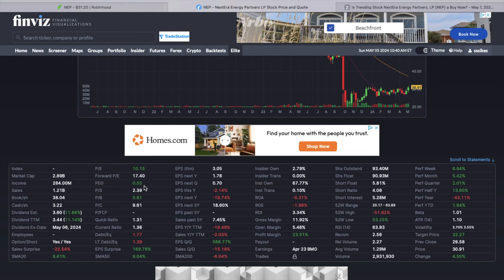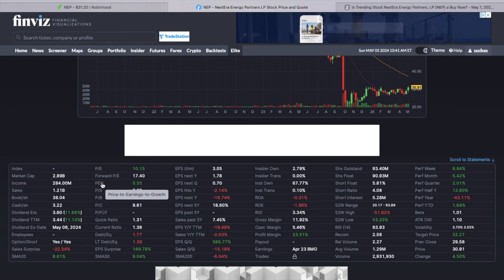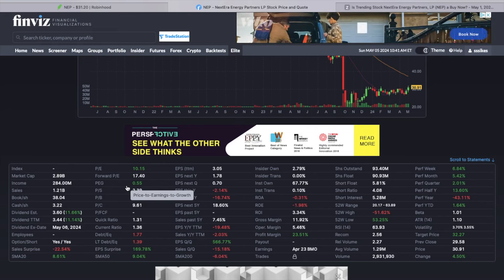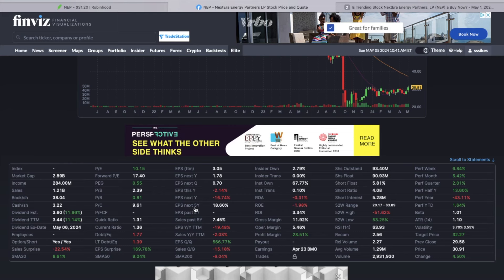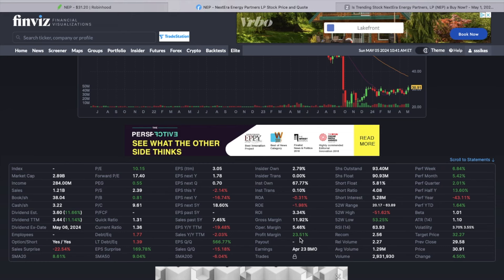The PEG ratio — the price to earnings to growth — takes growth into consideration. Below a two is usually pretty good, one is outstanding, and this thing is actually at 0.55. Considering their growth, it's showing the next five-year growth at about 18%. Profit margins are at 23.5%.